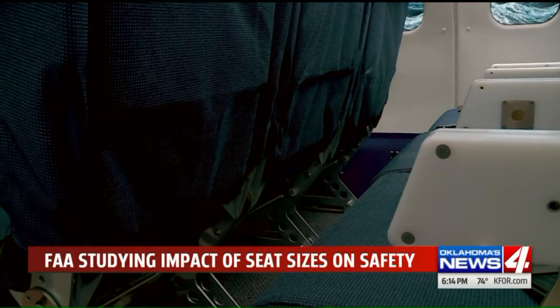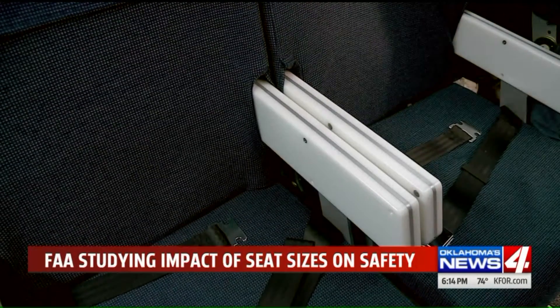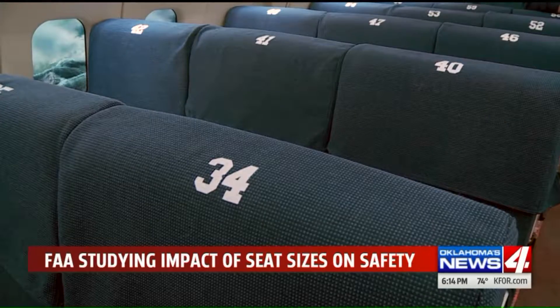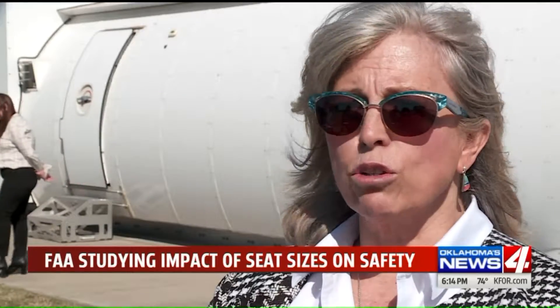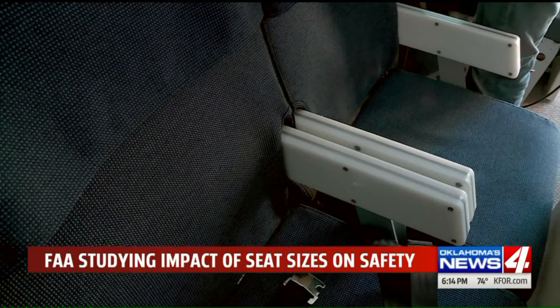But will the results of this study allow airlines to make their seats even smaller? The FAA says it's not up to them to decide how the data is used. A rulemaking committee will be taking our data, and our people will be used as subject matter experts to interpret the data for that committee's use. They will be making larger decisions associated with any changes that are necessary.